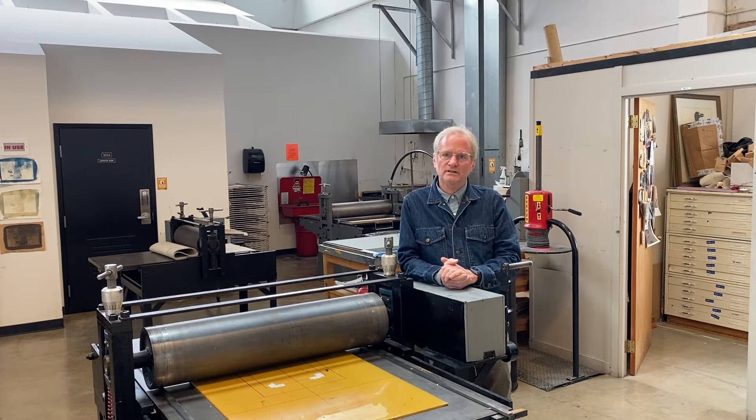photopolymer etching, linocut, woodcut, and also a drawing through process course which explores everything from cyanotype, transfer, and monotype. I also teach Art 101: Concepts in Two Dimension, which is one of our foundation courses.